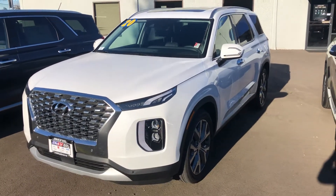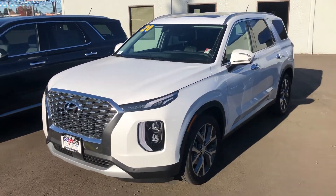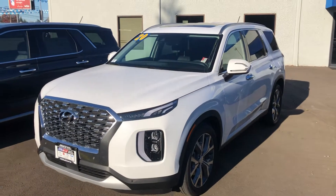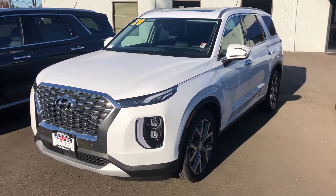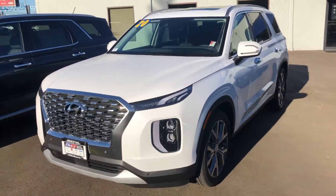Hello, this is Dan over Hillsboro Hyundai. Right now I've got that 2020 Palisade SCL that you have some questions about, so here it is. I'm just going to take you a little tour of it, show you the overall condition, some different features, the window sticker, that sort of stuff.